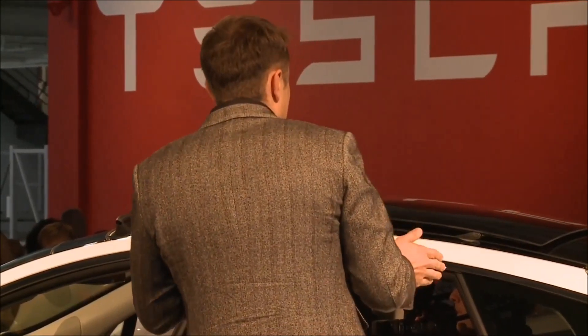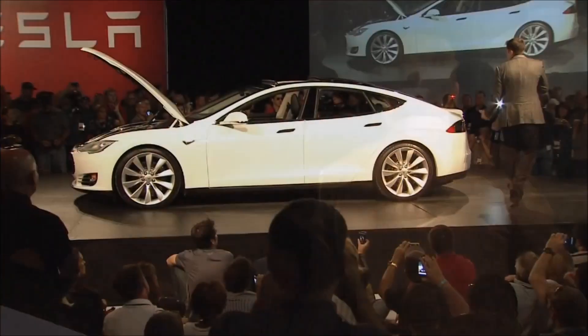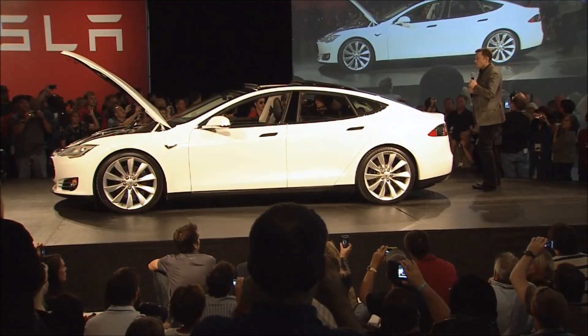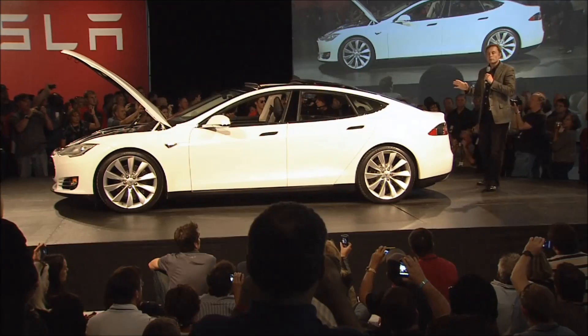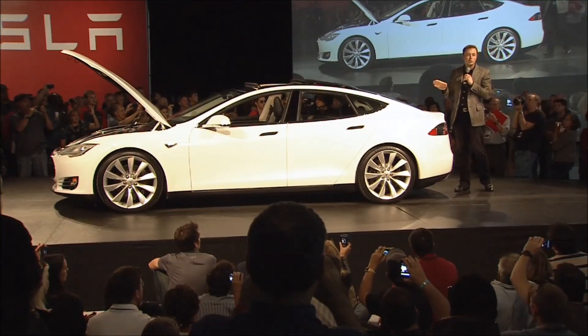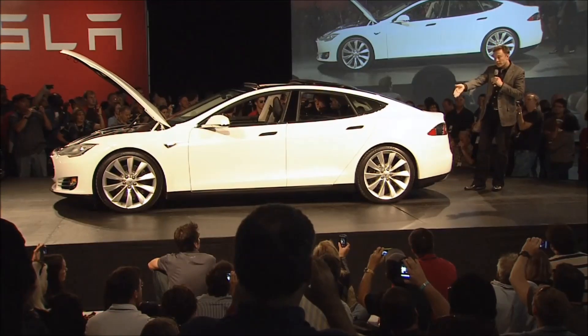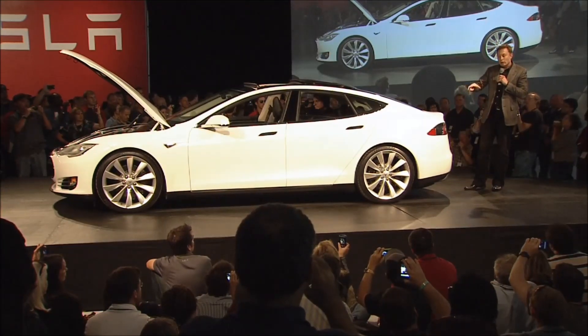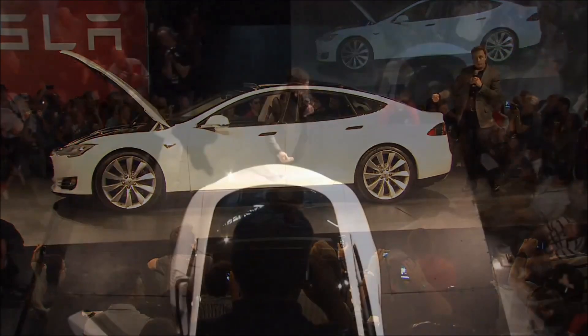And even for the rear seats, people may be concerned — well, what if you've got kids in the rear seat, and are they going to be safe in that situation? It's worth noting that the third row is actually the safest place in the car for a front or side impact. And even for a rear impact, we've got double octagonal crash structures that prevent ingress into the rear compartment.